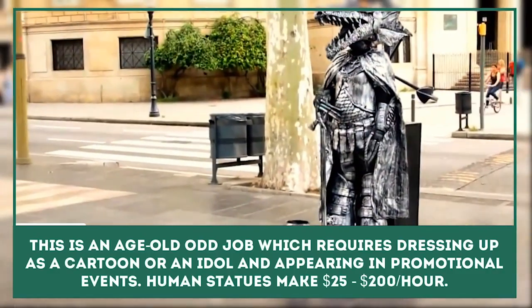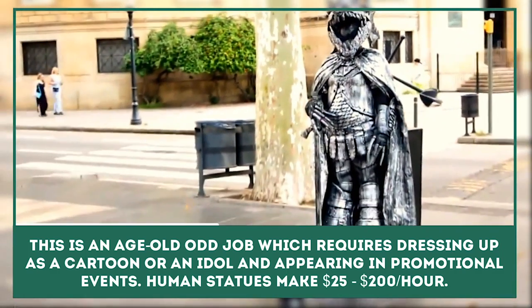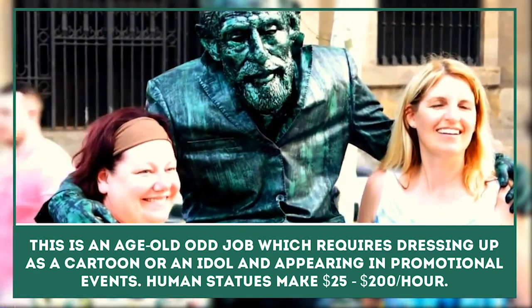Human Statue: This is an age-old odd job which requires dressing up as a cartoon or an idol and appearing in promotional events or theme parks. Human Statues make about $25 to $200 per hour.